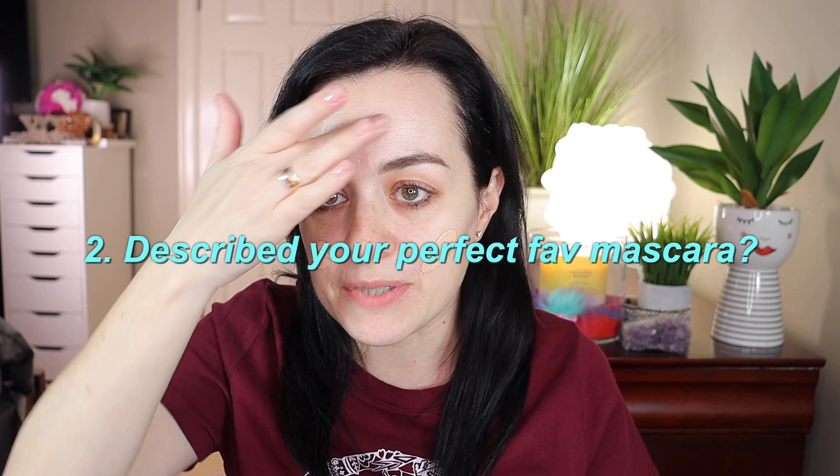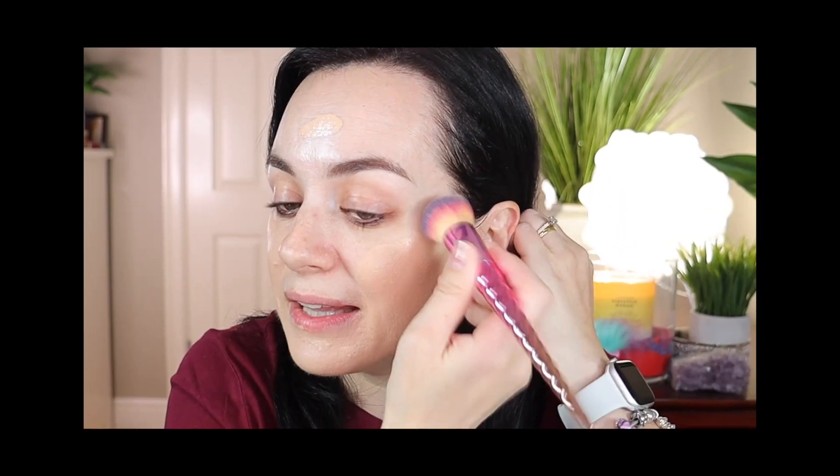Applying foundation now with the Co Beauty foundation, using the Royal and Langnickel complexion brush. Question two: describe your perfect favorite mascara. My favorite high-end mascara is the Marc Jacobs Lash'd Volumizing Mascara — I love it because it's not clumpy, doesn't dry out my lashes, and doesn't flake. From the drugstore, my favorite is the Maybelline Rocket Volume Express mascara — very affordable and great for the same reasons.